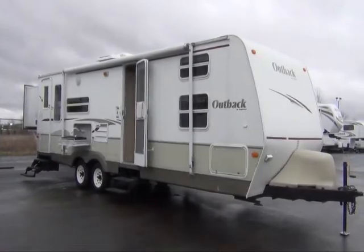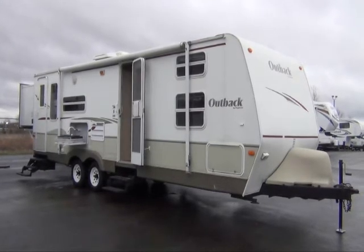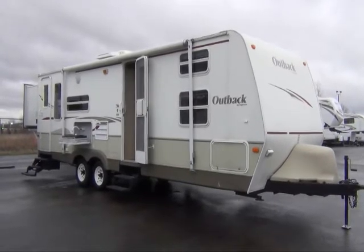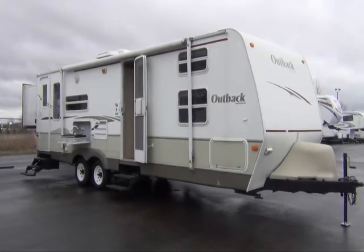This is our 2006 Outback made by Keystone. It's a 28 foot floor plan, a very nice quad bunk family floor plan with real good flexibility on the inside.